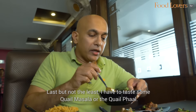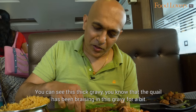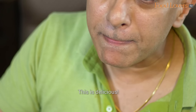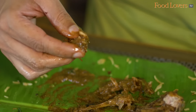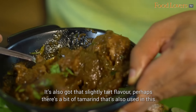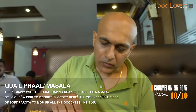Last but not the least, I have to taste some quail masala — or the quail faal. You can see this thick gravy; the quail has been braising in it and has soaked up all the flavour and masala. This is delicious. You can taste the flavour of the masala that's soaked into the meat. All you need is a piece of parotta to mop up all that goodness. It's also got a slightly tart flavour — perhaps there is a bit of tamarind used. I rarely go back for seconds unless it's extremely compelling, but this is certainly worth going back for a second, third, and fourth. I love this.